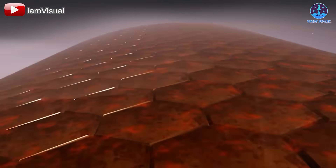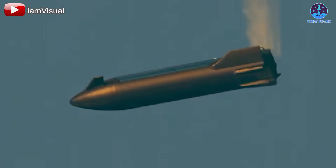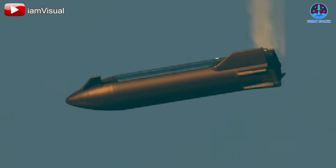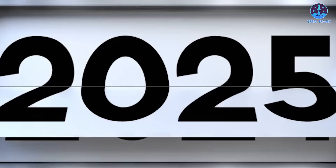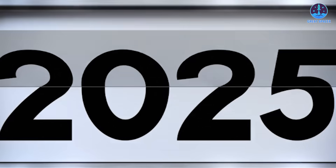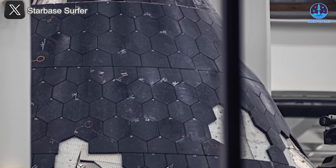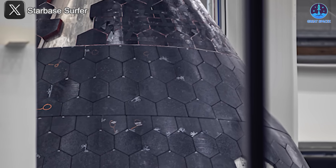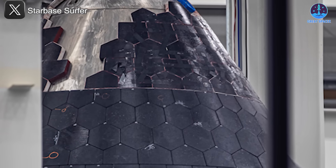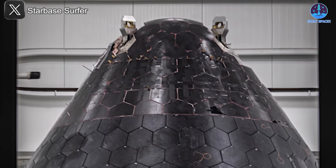Elon Musk described the fully and immediately reusable heat shield as the greatest technological challenge, yet he's now confident that SpaceX can overcome it — achieving unprecedented capabilities this year and mastering it by the next. There are many promising developments that suggest it's within reach. So how is SpaceX upgrading its heat shield to tackle this formidable obstacle?